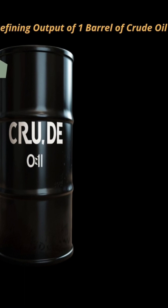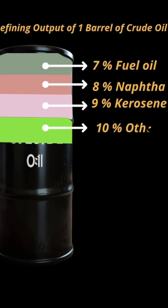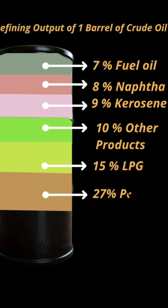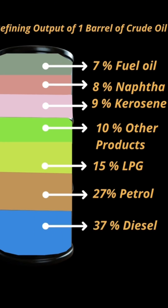A barrel of crude oil yields 7% fuel oil, 8% naphtha, 9% kerosene, 10% other products, 15% LPG, 27% petrol, and 37% diesel.